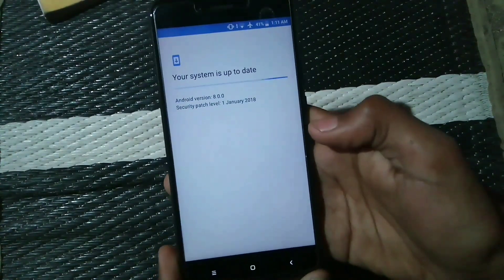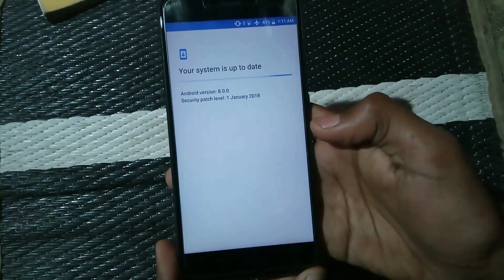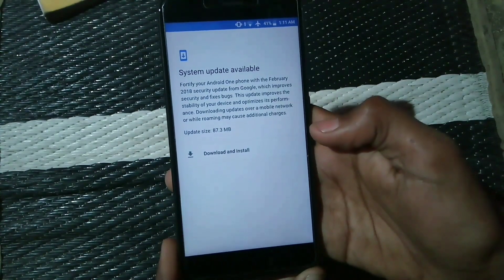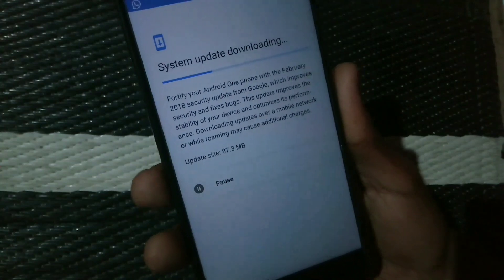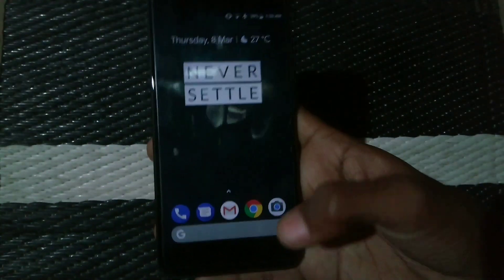You will surely get an update. I am checking now and you can see we have got a system update available. I am downloading the system update for the February security patch.